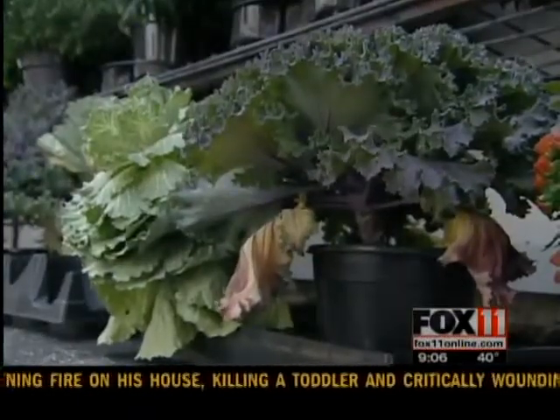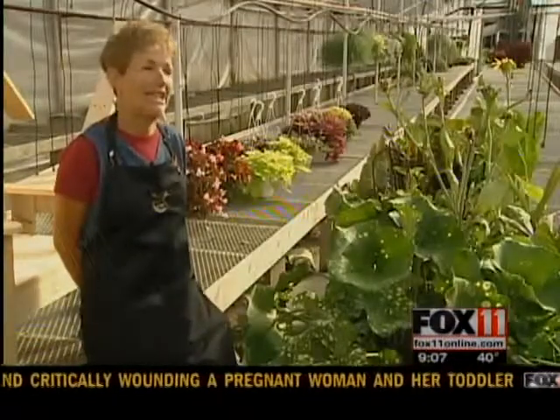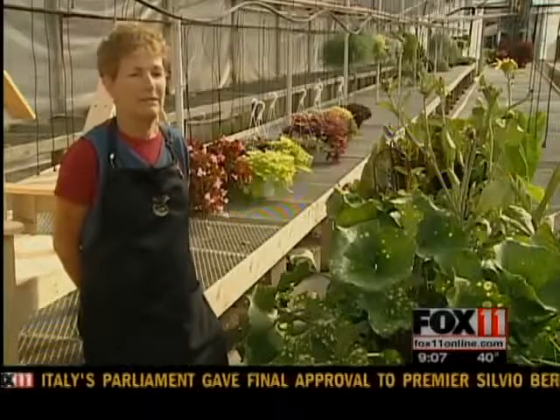She says some plants can stay outside, while others should be covered or brought inside. Mid-30s should probably be on the safe side. Anything that you have — bedding plants, your geraniums — you'll want to take action on those.